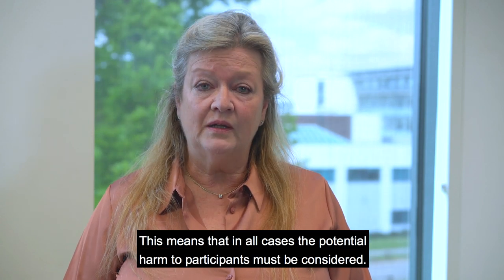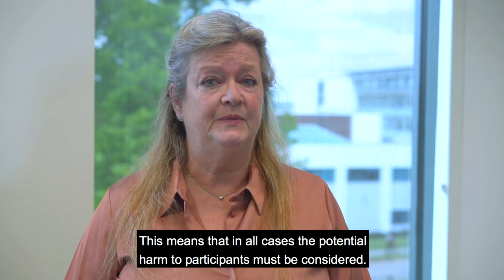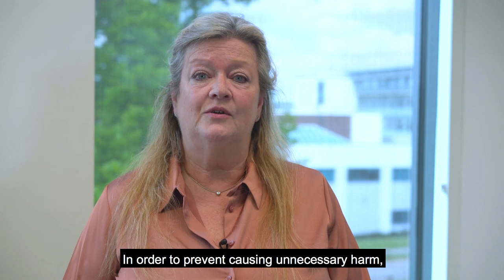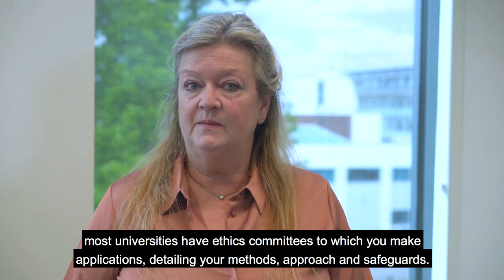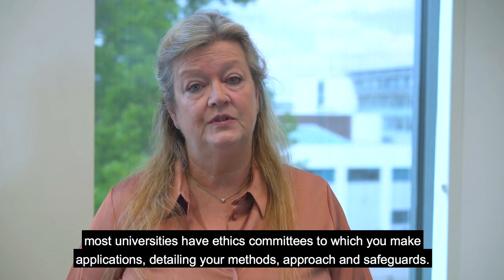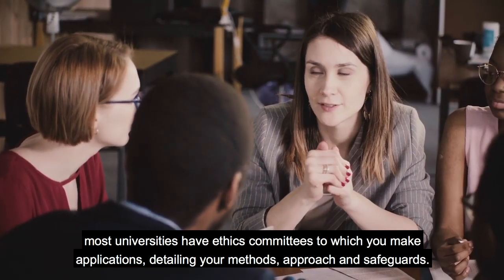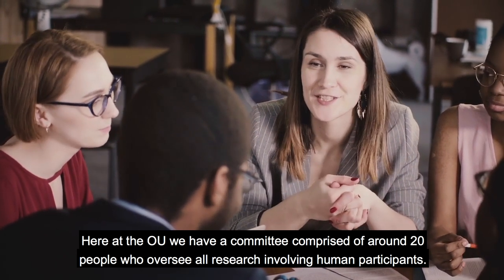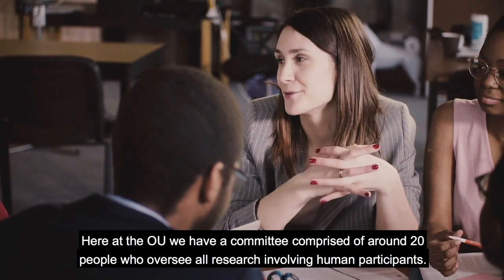This means that in all cases the potential harm to participants must be considered. In order to prevent causing unnecessary harm, most universities have ethics committees to which you make applications detailing your methods, approach and safeguards. Here at the OU, we have a committee comprised of around 20 people who oversee all research involving human participants.